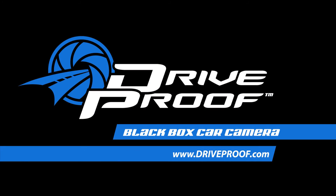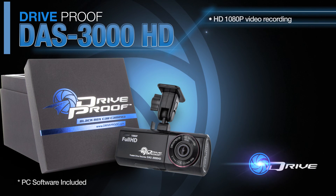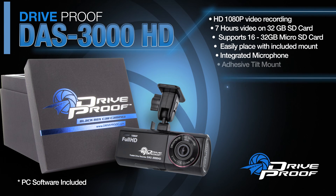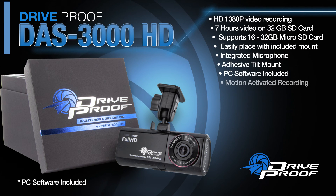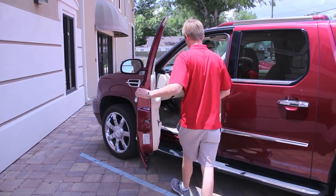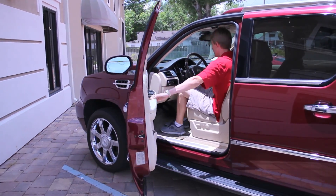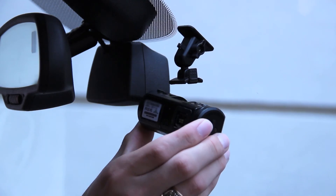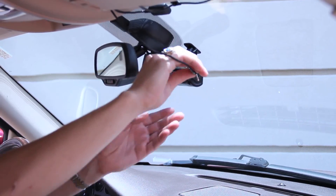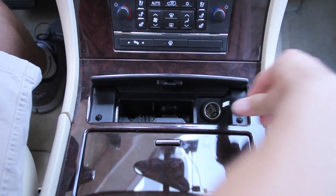Drive Proof — your trusted drive recorder. The Drive Proof DAS 3000 HD self-contained black box car camera system will put your mind at ease on the road. Easy to install and operate, the DAS 3000 is your trusted drive recorder. Properly installed, it is barely noticeable from the driver's perspective.